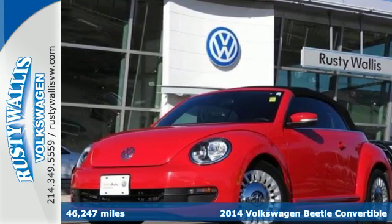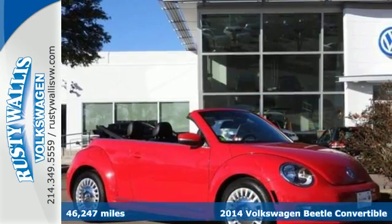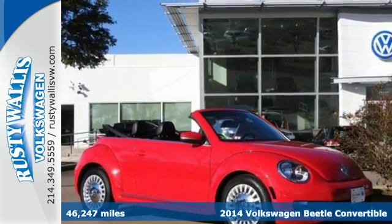Here's a 2014 Volkswagen Beetle. Timeless, retro, cool. This fun-to-drive coupe is ready for you.